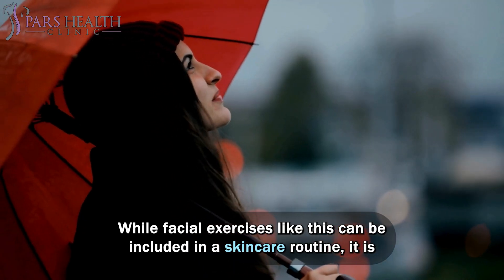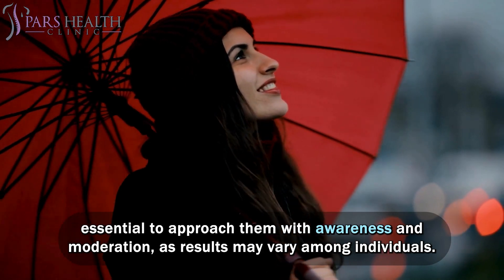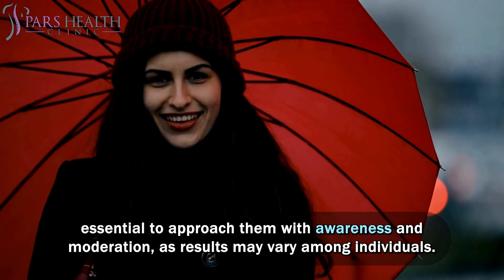While facial exercises like this can be included in a skincare routine, it is essential to approach them with awareness and moderation, as results may vary among individuals.